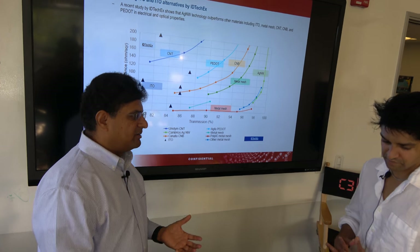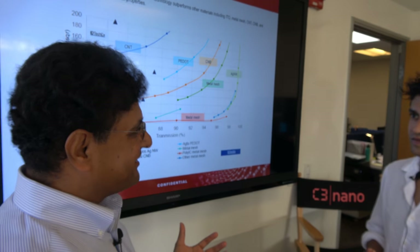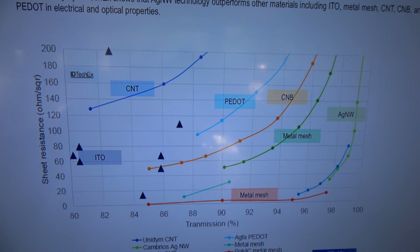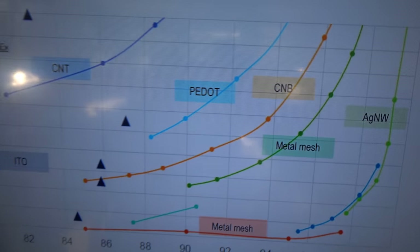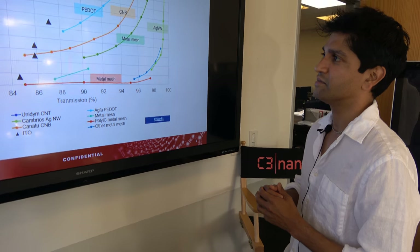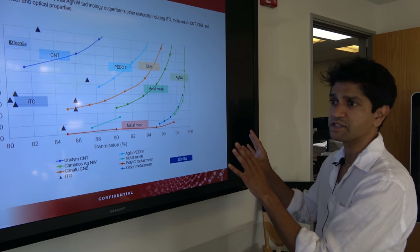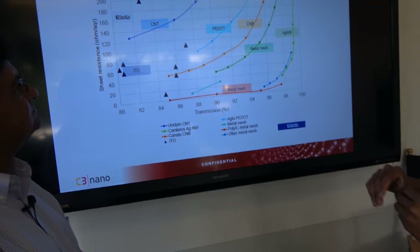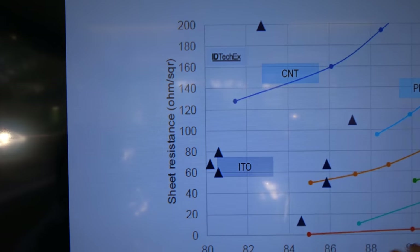There are a number of technologies that have come into play recently that are all trying to make transparent conductors of different kinds. This IDTechX slide shows on the y-axis sheet resistance — you want this as low as possible — and on the x-axis transmission — you want this as high as possible. Your holy grail is bottom right: very low resistance and very high transmission.